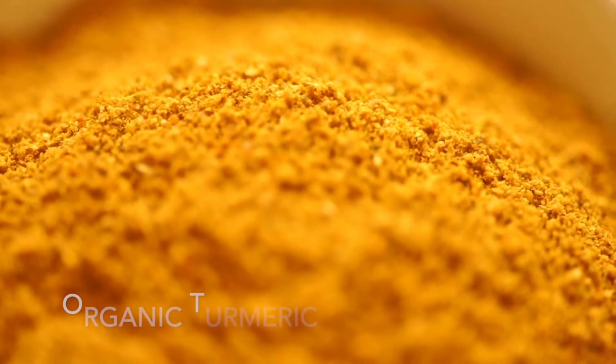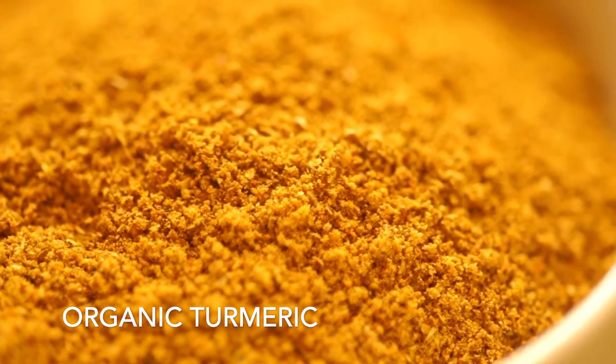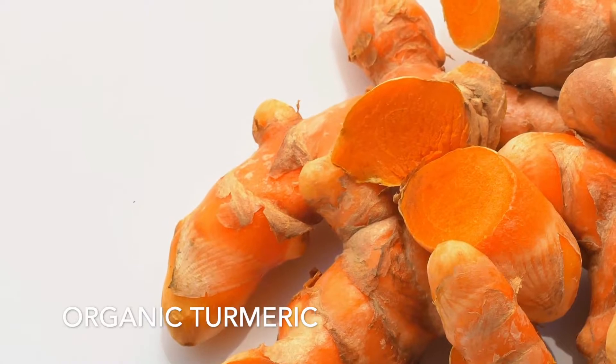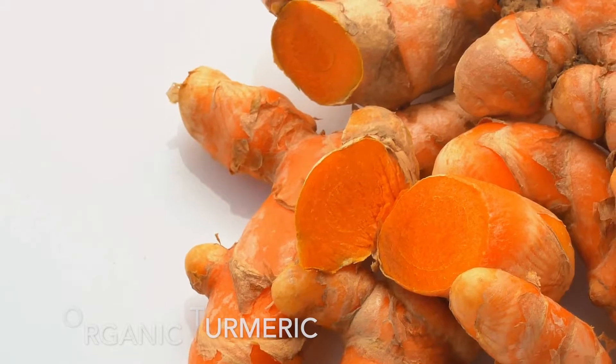And finally, we have organic turmeric. The active ingredient in turmeric, curcumin, is credited with being a great ingredient to improve cognitive function. Curcumin has been shown to assist in reducing inflammation in the brain, memory loss, and brain fog.